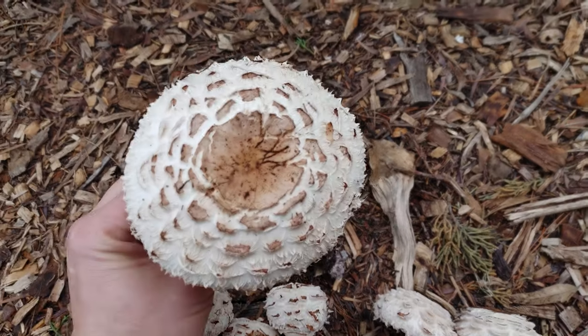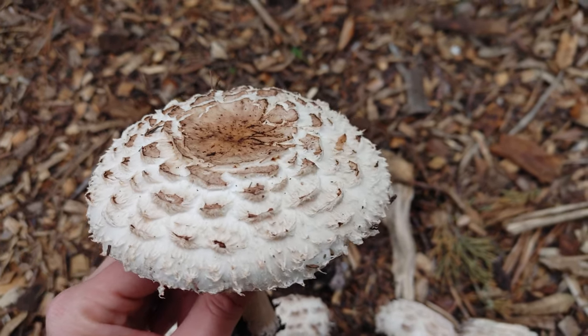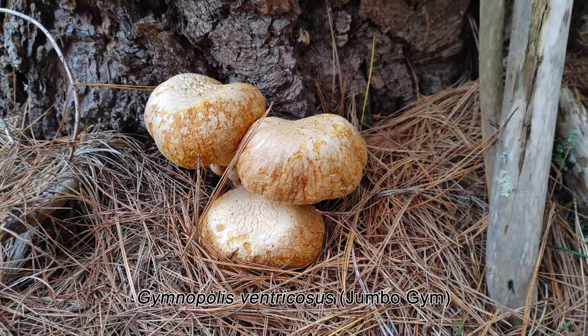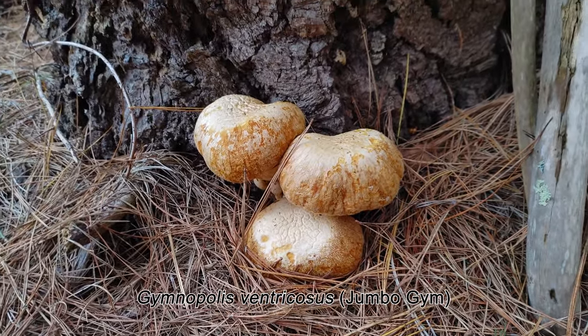These ones here are pretty much perfect in terms of maturity — they're either just about to open or they've just recently opened. Really nice looking mushrooms here. This is Gymnopilus ventricosus, also known as Jumbo Jims.